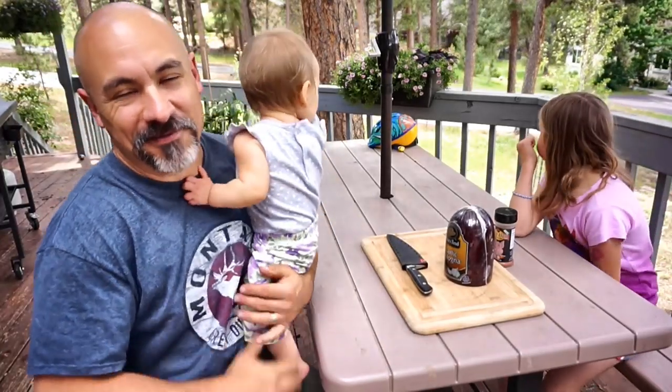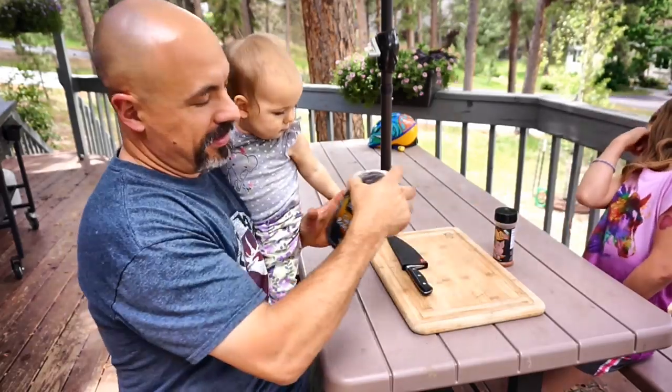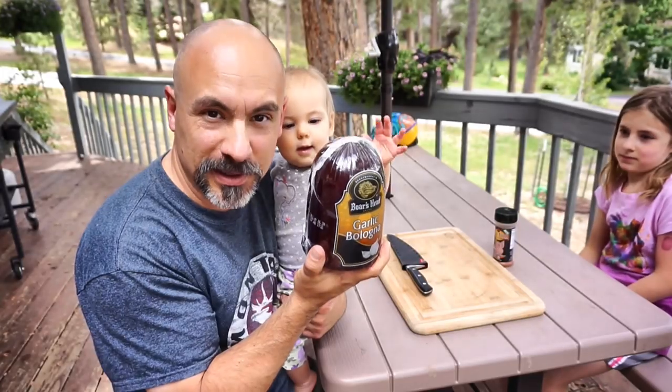Hey everybody, I just got back from the Griddlemore Tour in upstate New York. I bought this boar's head garlic bologna. Bologna - I call it bologna.